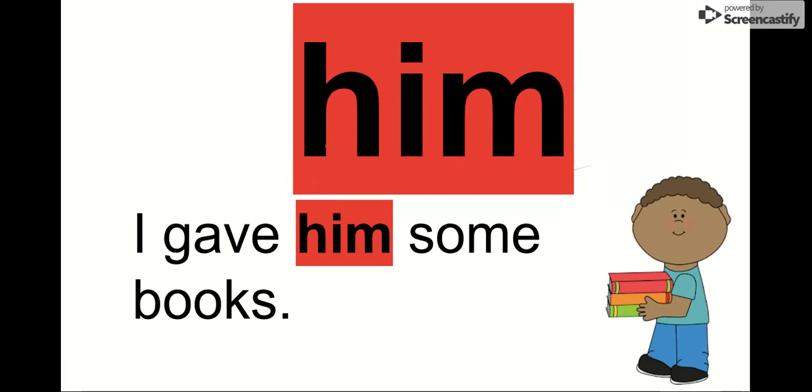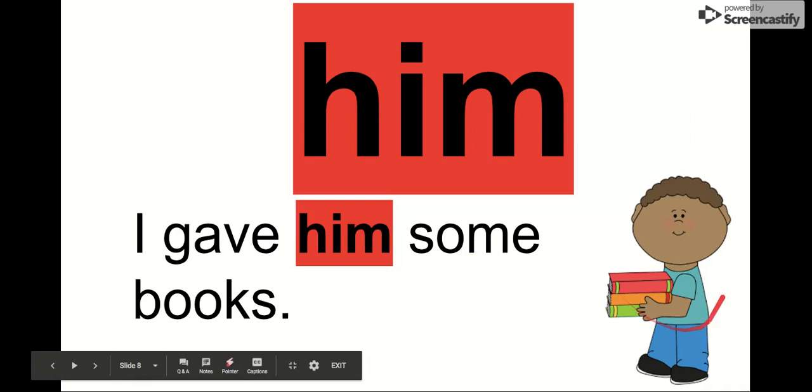The next word is him. Say it with me. Him. The letters in him are H-I-M. Him. We use this for referring to a boy. I gave him some books. See how we have a boy here? If it was a girl, we would say her — I gave her some books. But since it's a boy, we're going to use our word him. Say it one more time with me. Him.